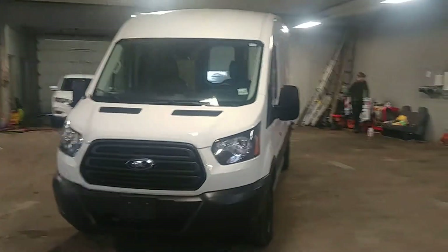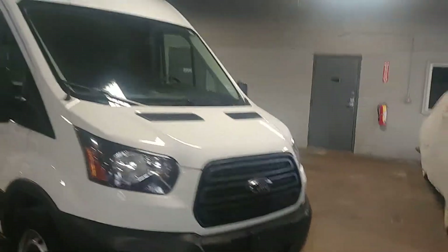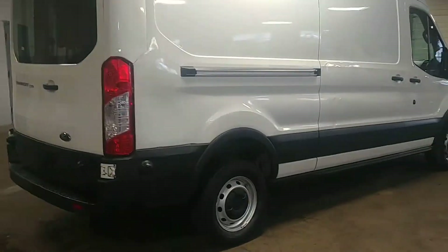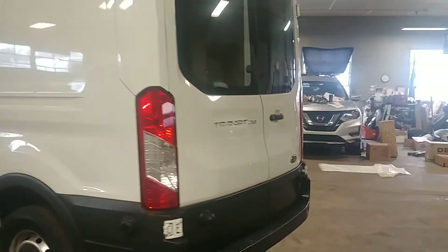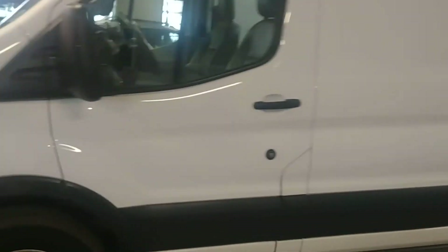All right ladies and gentlemen, Northeast Leasing here, proud to present this beautiful Ford Transit. It is a 2018 T250 mid-roof long wheelbase with 19,000 miles on this one. White with gray interior, AM/FM stereo system, got a backup camera.